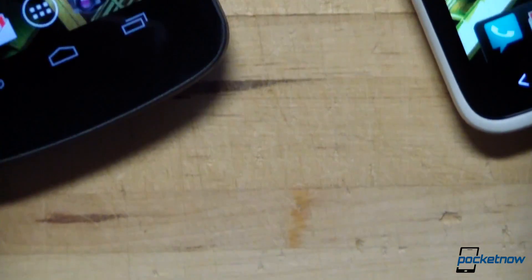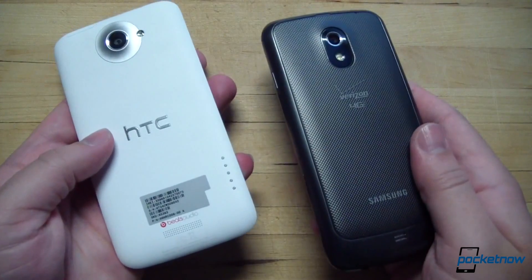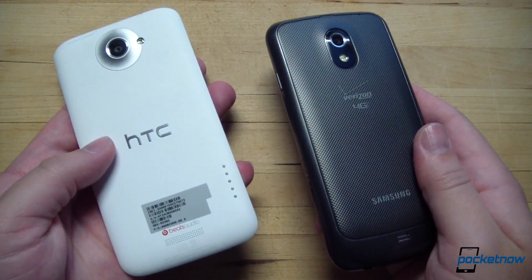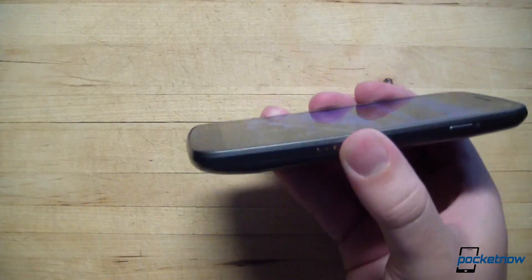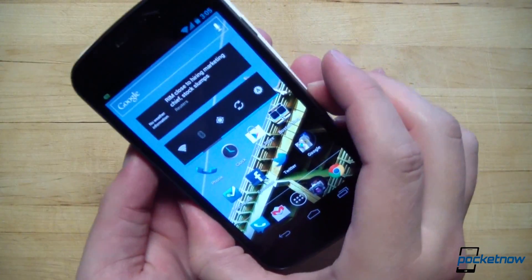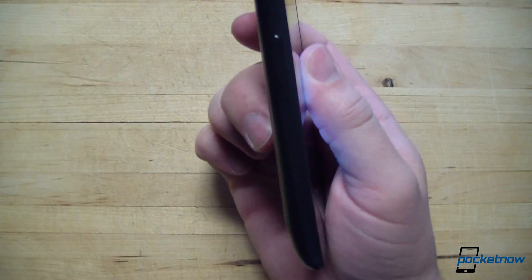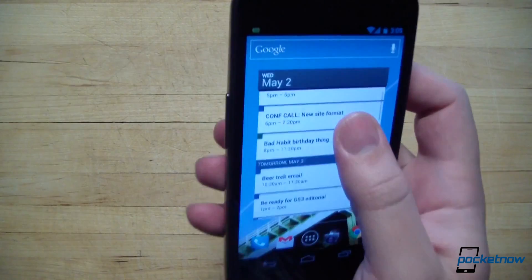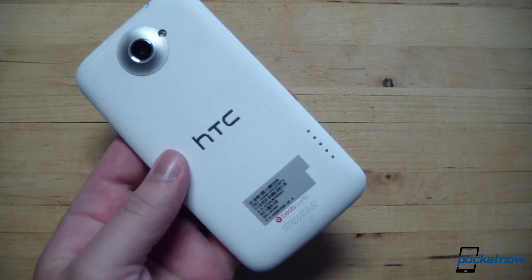After carrying the One X as my daily driver for about a week, going back to the Galaxy Nexus was quite a shift. It almost feels thick in the hand, much more like a rounded stone than the flat shingle of the One X. The casing is only slightly smaller than the One X, but it fits much better in the hand, probably because of its increased thickness — it doesn't feel like a giant phone, while the One X really does by comparison.